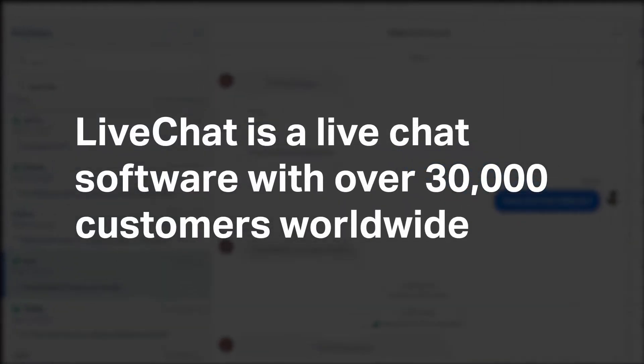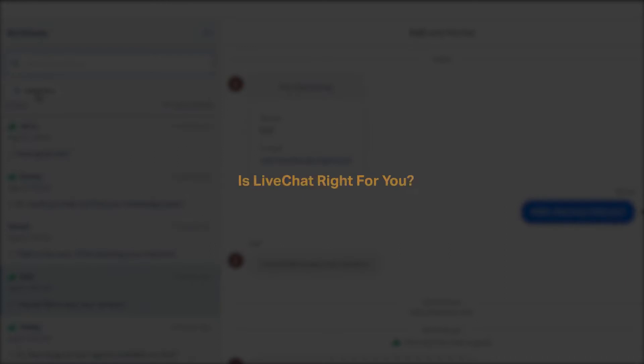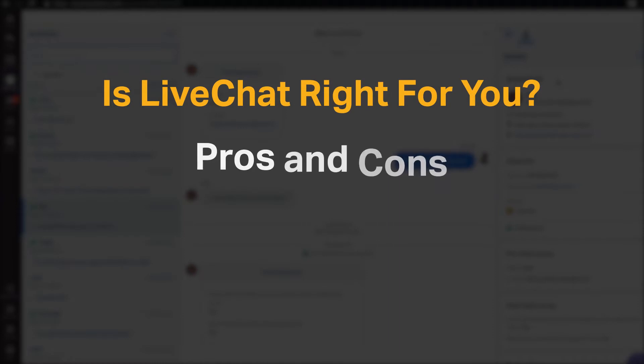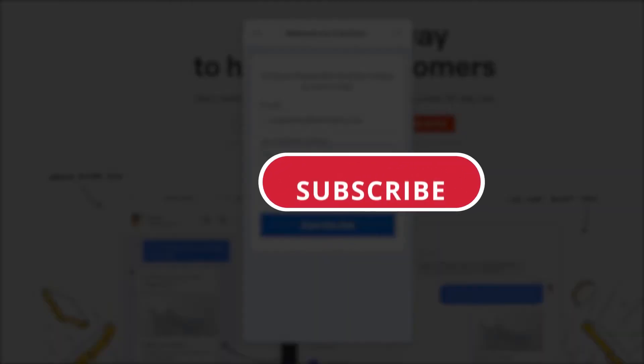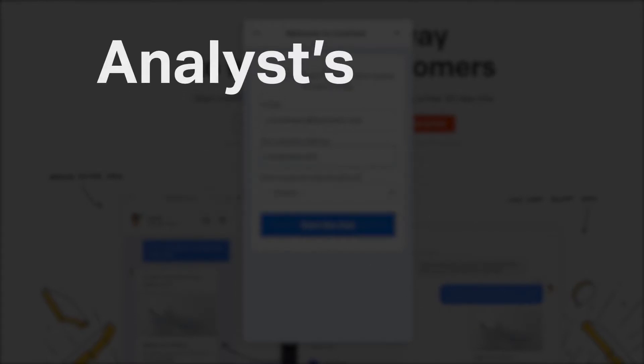LiveChat is a live chat software with over 30,000 customers worldwide, but is it the right live chat tool for you? We seek to answer that question as we cover the most important things you should consider before purchasing a live chat tool, including pros and cons, pricing, and features. If you're already a LiveChat customer, tell us what you think of the product in the comments below.